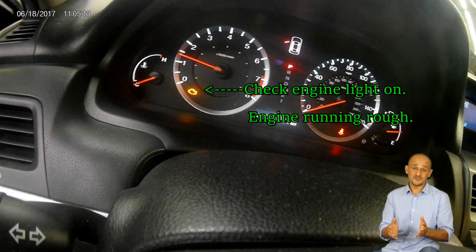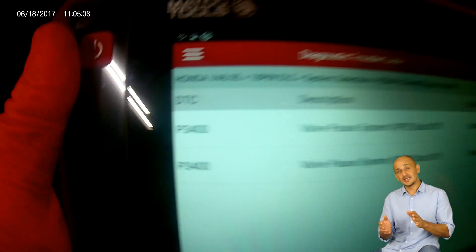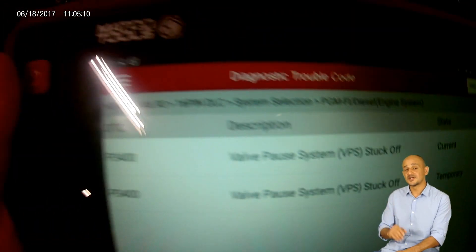The issue with this vehicle is an engine performance problem. The check engine light is on, the engine idles high, runs rough, and has low power. After scanning the computer, only one code popped up: code P3400.